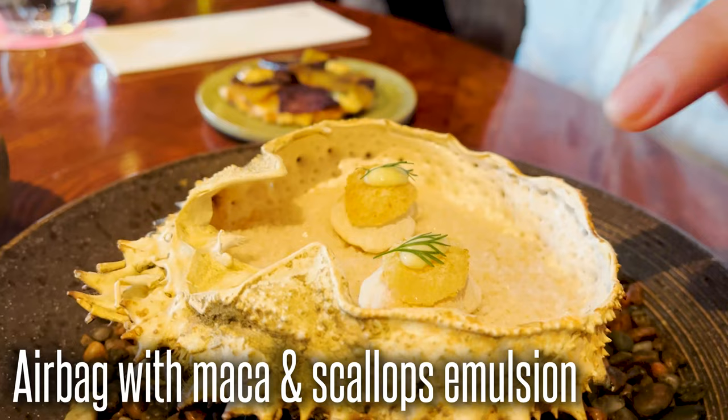So tell me what we got here. That kind of tastes like brunette a little bit, doesn't it? Alright, so this is a little puff bread with a scallop. And then we have a little mini pizza with potatoes.